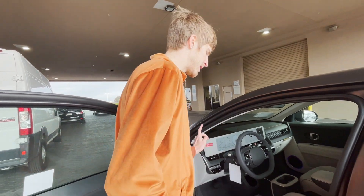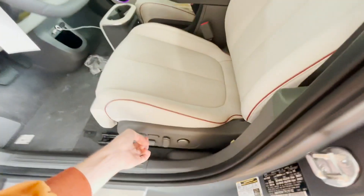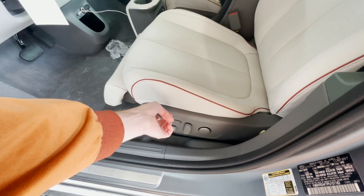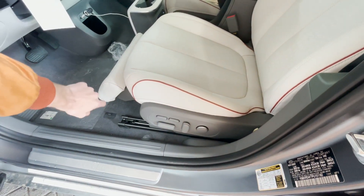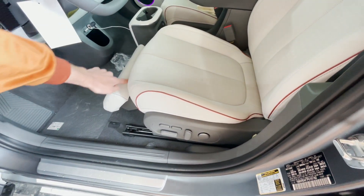Now let me show you one of the coolest features with the Ioniq 5 Limited — and this is why I think this is probably one of the best new electric vehicles. It has to do with the seats. If you press this button, it makes a cushion pop out from the seat. My annoyance is it's really extremely slow. And when it does pop out, this is as far as it goes. I was sitting in the seat and I didn't even really notice the cushion — I wish they would make it lift up a little bit more.